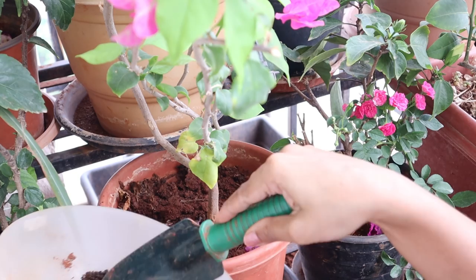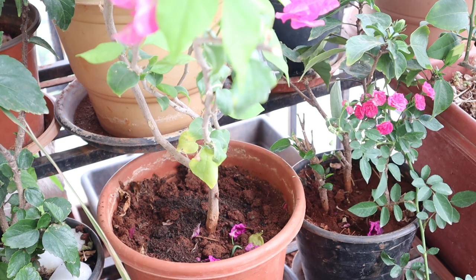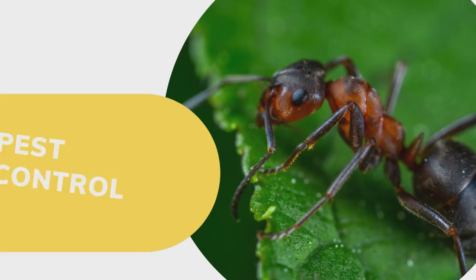Also consider aerating the soil before adding any fertilizer or manure to the plant. It is necessary to turn and loosen the soil at regular intervals; this helps the roots absorb water and nutrients effectively. Soil loosening also maintains good air circulation around the roots.